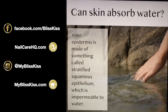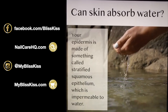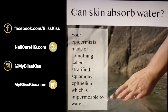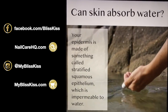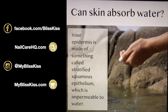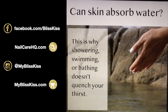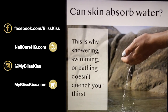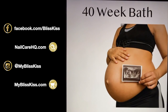Here's the magic question: can skin absorb water? The epidermis — that top layer — is made of stratified squamous epithelium. It is impenetrable and impermeable to water. This is the big reason why showering, swimming, and bathing does not quench your thirst.